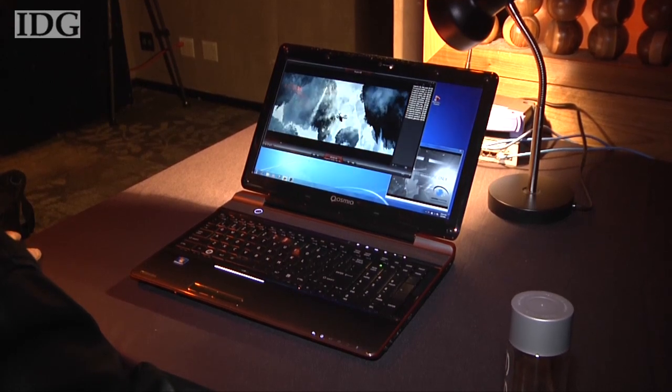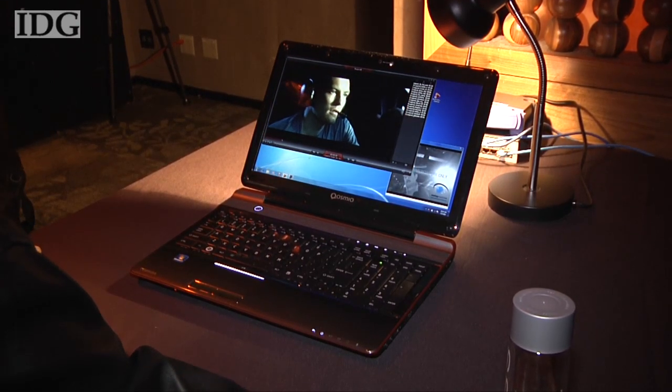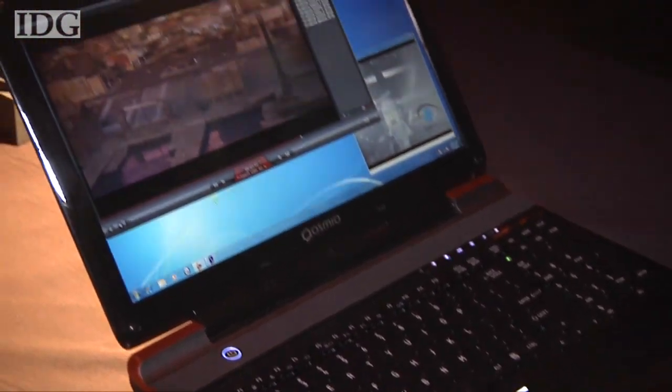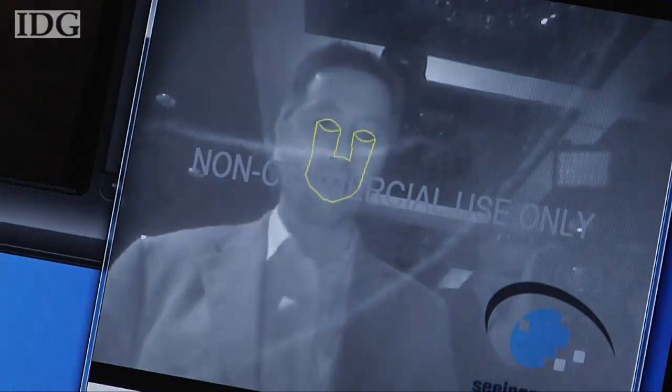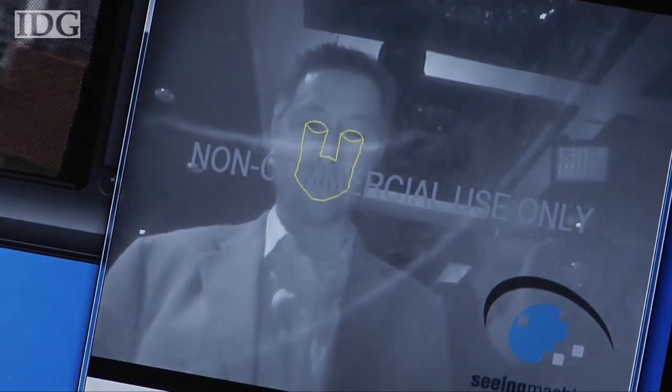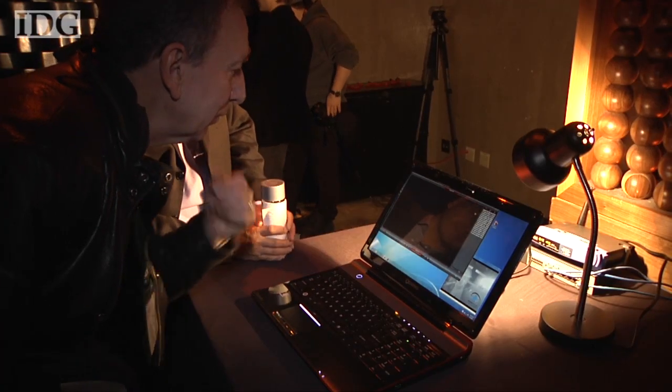Toshiba also showed off a new version of its Cosmio multimedia laptop with a built-in 3D display. The user doesn't require 3D glasses to see the illusion of depth. The laptop has dual cameras that track the user's eyes and continuously adjust the screen to deliver a 3D image.